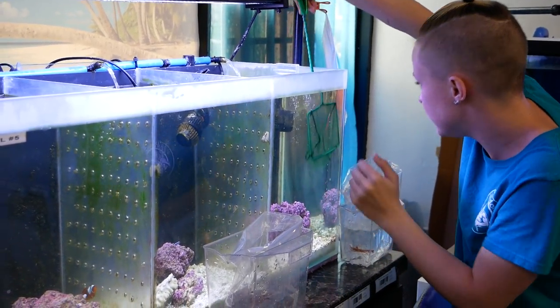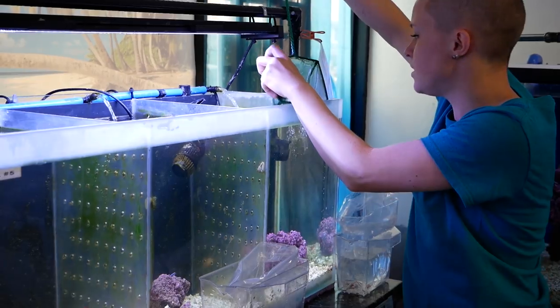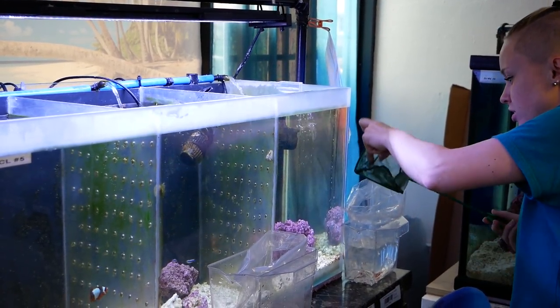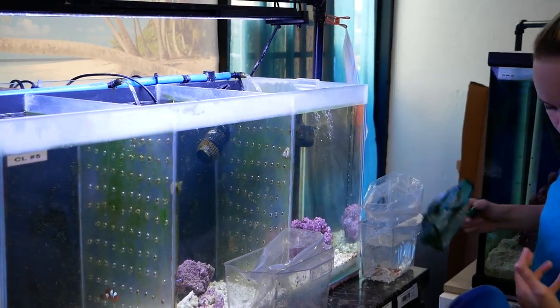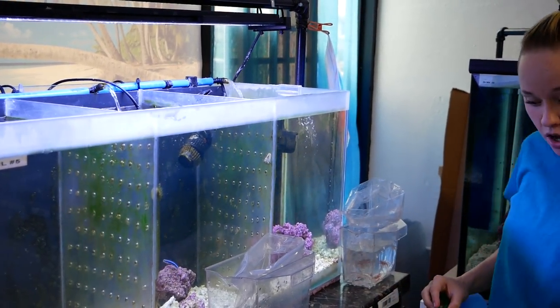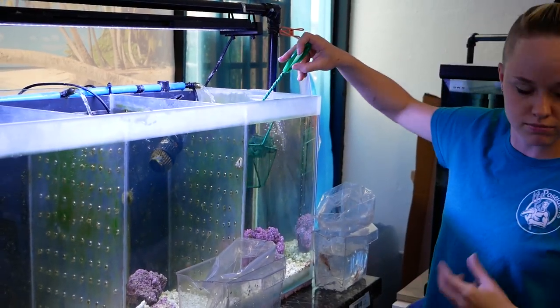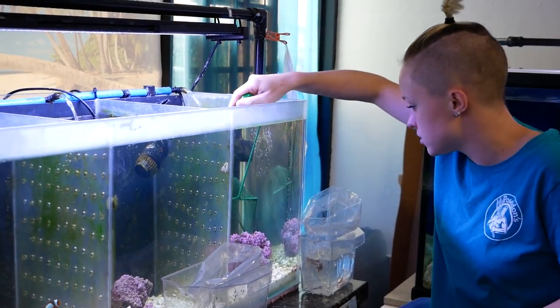Oh, this one's got berries too. What does that mean? That means they're pregnant. They got babies. They're eggs — they hang out in their soft bits and they just call it berries. So they just call it berries.